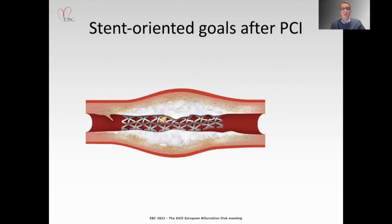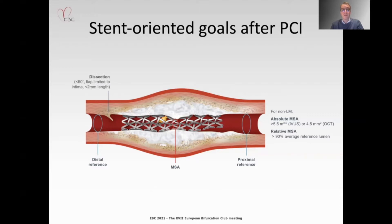Regarding the stent-oriented goals after PCI, efficient stent delivery is essential. We have learned from intravascular imaging that good mechanical results can be achieved when MSA is greater than 80 or 90 percent, with an absolute MSA greater than 5.5 square millimeters. If dissection is not present, plaque burden at the edge and malapposition should also be avoided.